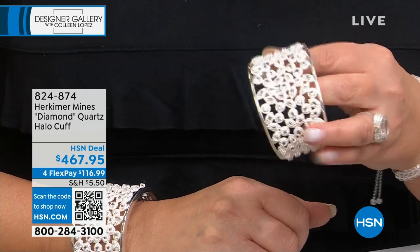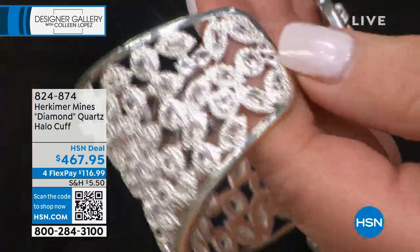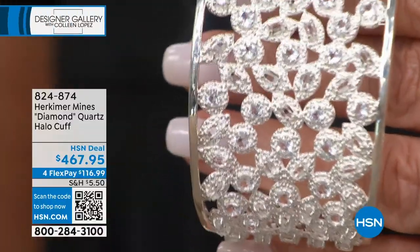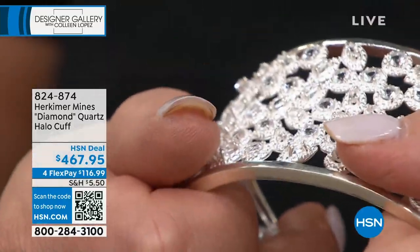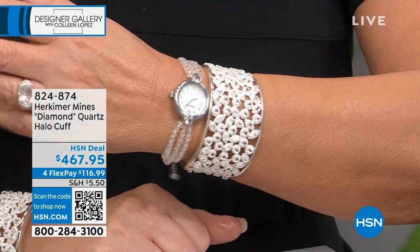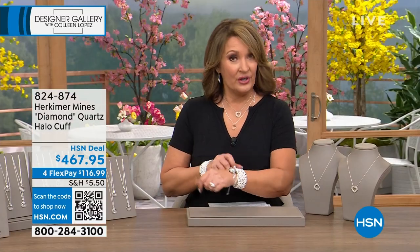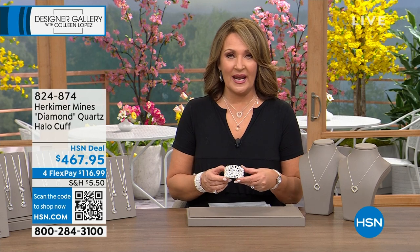I know, it's beyond. I do own this — I splurged, I had to have it. I bought it for myself for my birthday. It is so amazing. We don't have a lot and we do have them in sizes — small/medium and medium/large. It is slightly malleable, not much. I would say really get close to your size. If you have a smaller wrist, you need seven inches or under — go small/medium. Anything over seven, go medium/large. It's $467.95, on four flexible payments, item 824-874. It's my most prized Herkimer bracelet I've ever owned.